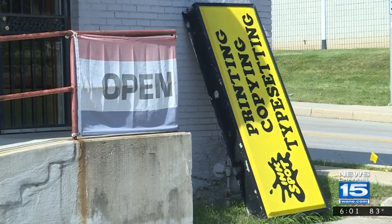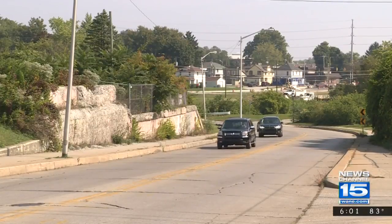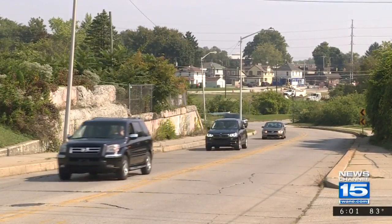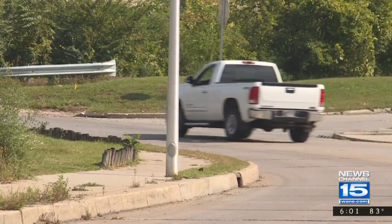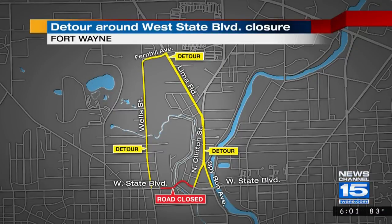An unofficial Ink Spot detour is set. The shopkeeper is encouraging people to take Jacob Street off Wells or Clinton to Edge Hill to State to get to his front door. For through traffic, though, an official city detour has been shared with us. It uses Wells to Fernhill to Lima to Clinton.